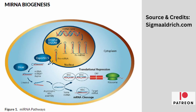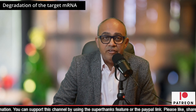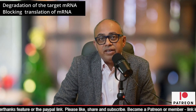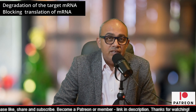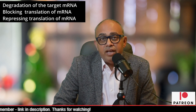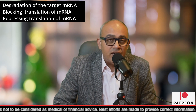One known function of microRNA is degradation of the target mRNA, preventing it from being translated into a protein. A second suspected function is to block the translation of the target mRNA into a protein, reducing protein production. A third suspected function is to repress translation without degrading the mRNA, leading to reduced production of the target protein.